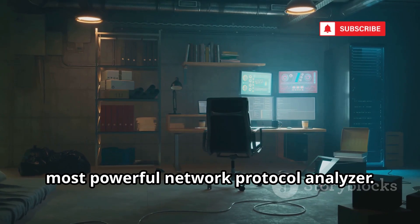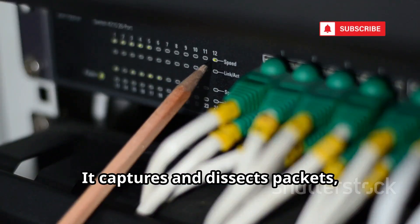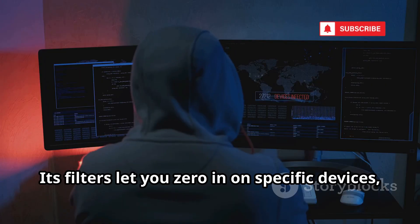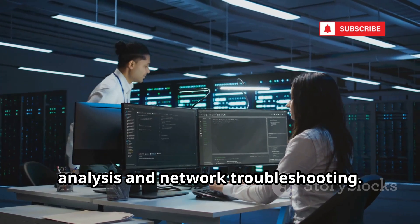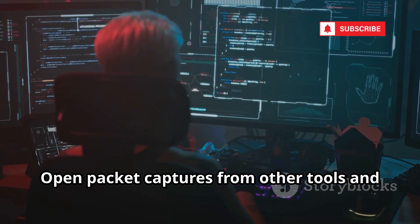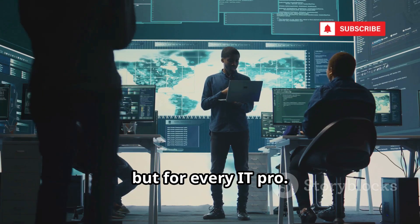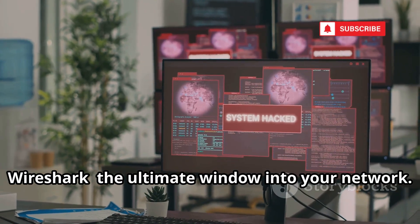Number seven is Wireshark, the world's most powerful network protocol analyzer. Wireshark doesn't crack passwords — it reveals everything happening on your network. It captures and dissects packets, showing you every detail from headers to application data. Use it to inspect WPA handshakes, troubleshoot issues, or spot unencrypted credentials. Its filters let you zero in on specific devices, conversations, or protocols. Wireshark is essential for security analysis and network troubleshooting. It's overwhelming at first, but mastering it is a rite of passage. Wireshark proves why encryption matters — the ultimate window into your network.